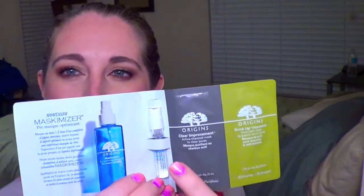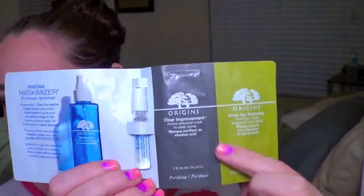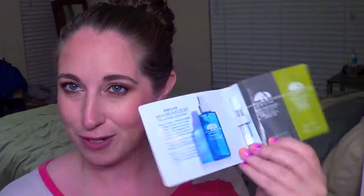First up was this little mask kit from Origins. It has a Mask-A-Mizer, which is basically a mask primer, and then two masks. I haven't used any of this yet — I'm probably going to use it tonight after filming and do a separate review. Stay tuned for that. Origins is a very nice brand and I really like it.